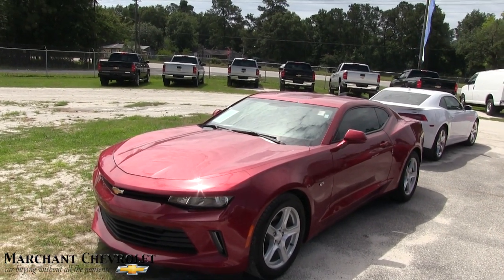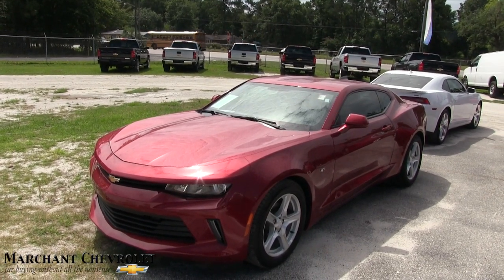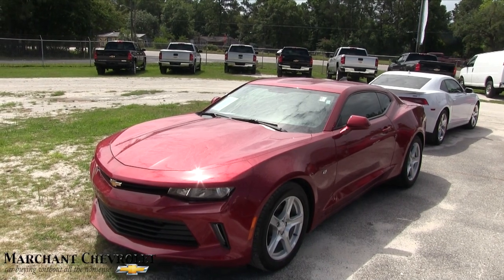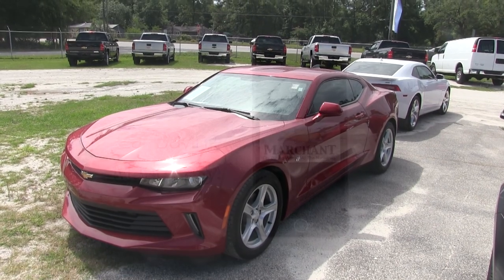Come on down and see us at Marchant Chevrolet if you're interested in this Camaro. No dealer admin fees, no doc fees. Subscribe on YouTube, like us on Facebook, and let me know in the comments what you think about this Camaro. Thanks again, have a great day!